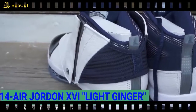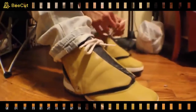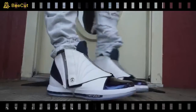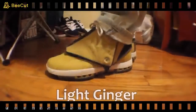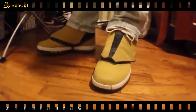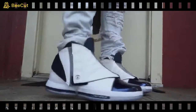Air Jordan 16 Light Ginger — have you ever wanted your feet to look like a croissant? Well, now they can. Originally released in 2001, these shoes are a real rarity. Ironically, when first released the Light Ginger was far from popular, but now they are highly sought after. As a result, the price has absolutely exploded.